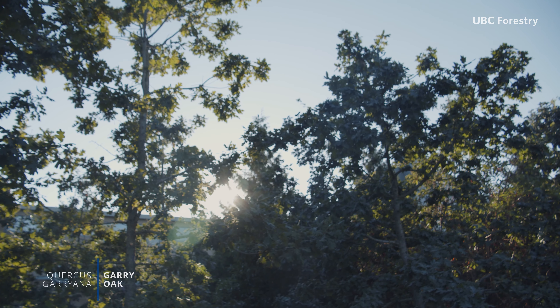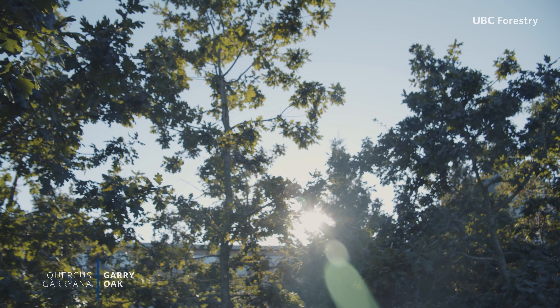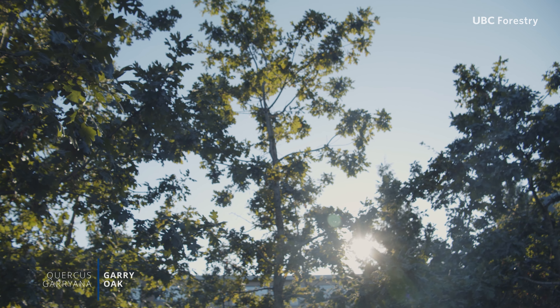Garry oak is the keystone species of the Garry oak ecosystem, and this ecosystem is critically endangered in North America.